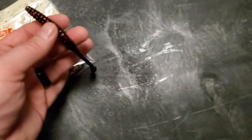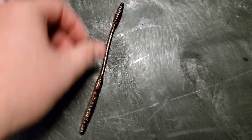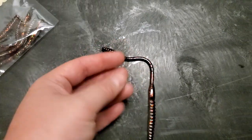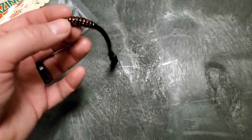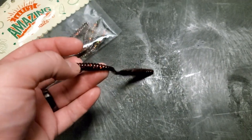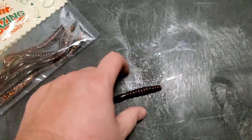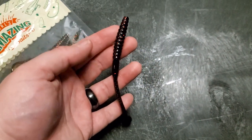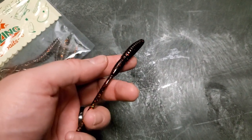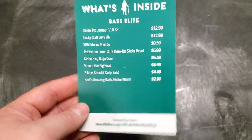Next up is the Flicker Worm by Catch Co or Carl's Amazing Bait. It's like a squirrel-tail style worm — a shaky head worm. Either one of those heads from the box would work great with it: it stands up and just looks like a little worm pilfering off the bottom. These are all really good finesse style baits, and the colors on both the Flicker Worm and the Rage Menace are really good for spring fishing. I also got coffee scent all over my hand from that Rage Menace, which is probably my favorite fish attractant.